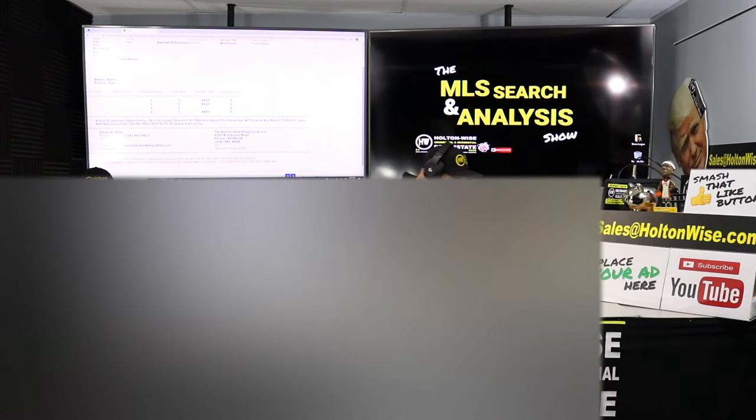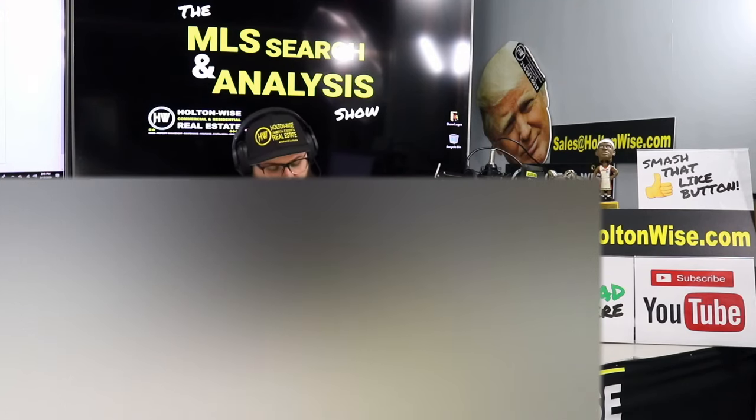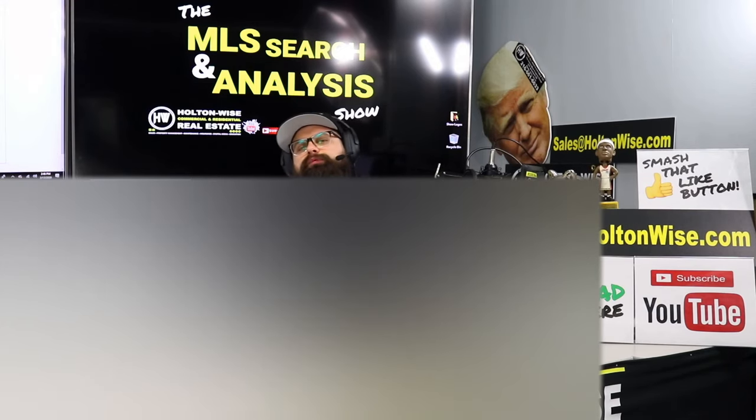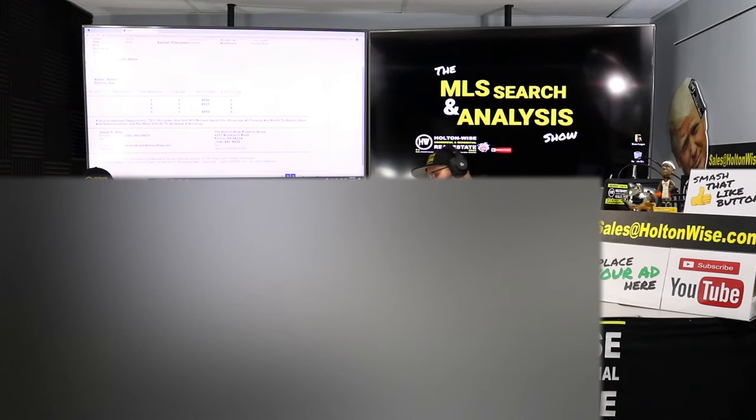If you guys like this hoodie, use promo code HWTV10 for a 10% discount. But Chris, you and I both know this property is not actually going to make you 31% — it could, it very well could. You could pick this up at $145,000 and tell all three existing tenants rent's going up to $750 and they could all say yeah, that's market rate, no problem. But you pay me to give you realistic expectations, and I don't think that's a realistic expectation. Yes, it's possible — but looking at the existing rent roll of $600, $525, and $600, I believe you could raise those rents to $750 slowly.